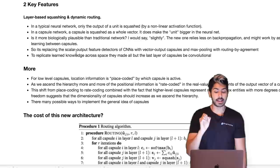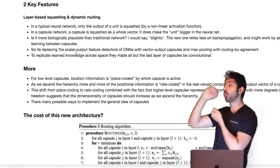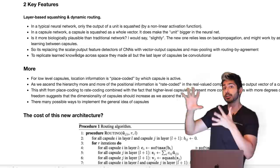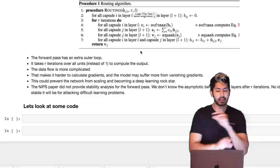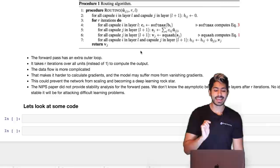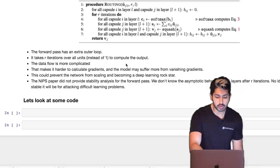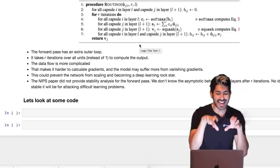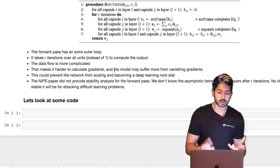The second key feature is dynamic routing. It replaces the scalar output feature detectors of CNNs with vector output capsules, and replaces max pooling with routing by agreement. Each capsule, when it forward propagates data, sends it to the next most relevant capsule — like a hierarchical tree of nested layers. The cost of this new architecture is the routing algorithm: the forward pass has an extra outer loop, iterating over all units instead of one to compute the output.